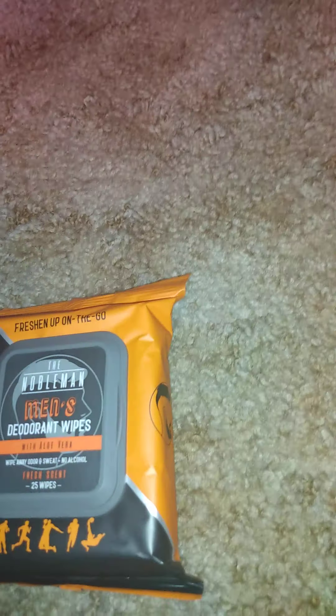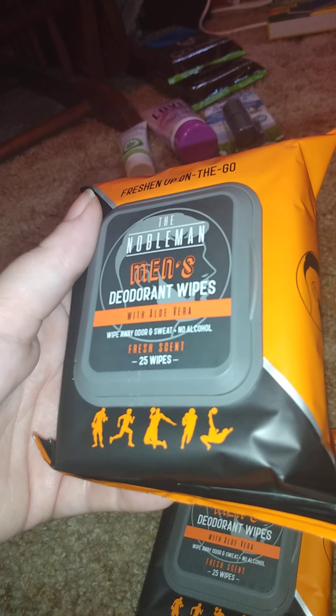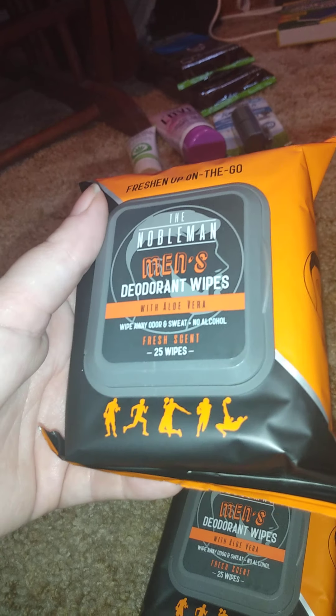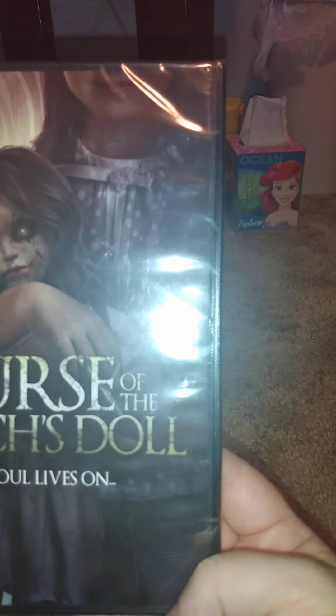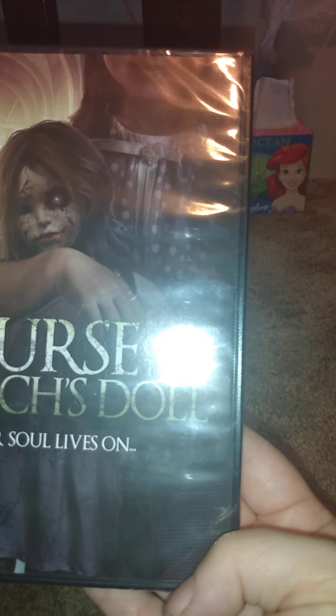I got two of these — they're marketed for men but I don't care, I like these wipes. These are Normal Men deodorant wipes with aloe — they wipe away odor and sweat, no alcohol. There are 25 of them and I got two packs.